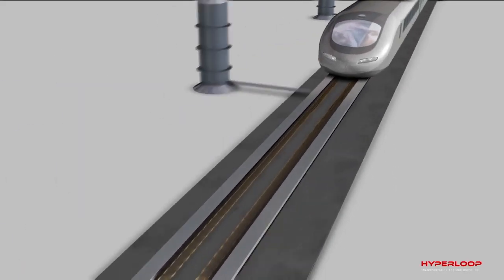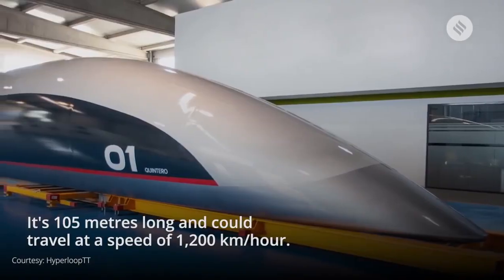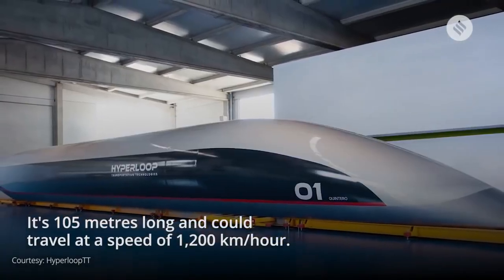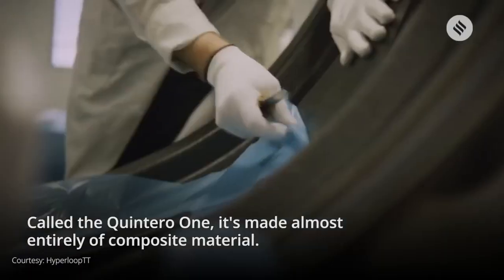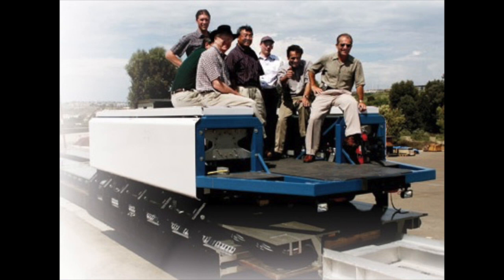HTT are often in the media but don't seem to be doing any technical development. They have built a big pod shell, supposedly made of the sci-fi material Vibranium. They claim to be using Induct Track maglev, developed about 20 years ago and never tested at speed.